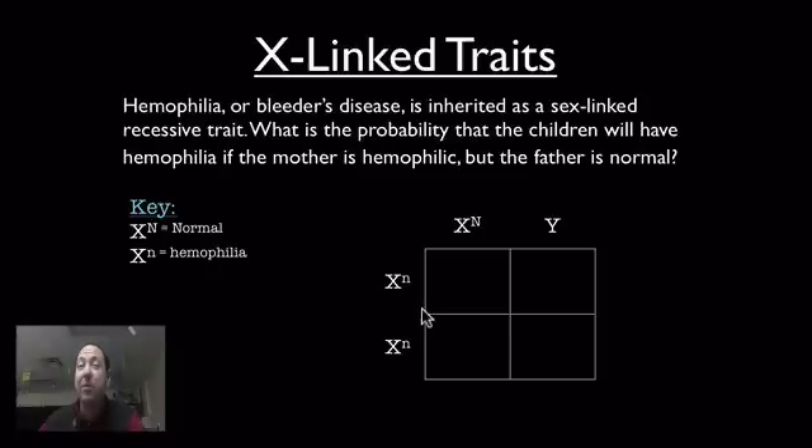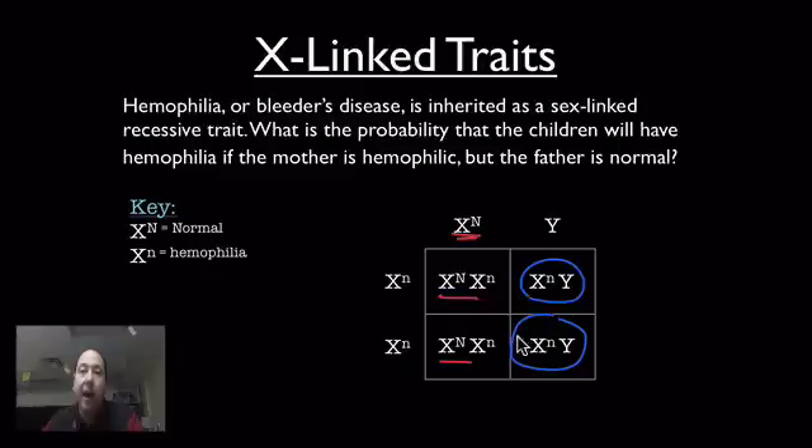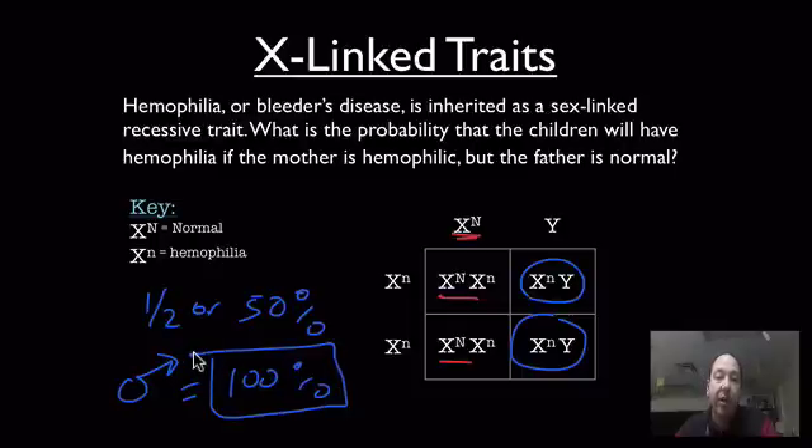We can almost predict that the sons don't have a chance — if there's a son, they're going to be hemophiliac. And when we run it through, we see that's true. Because dad is normal, all of the daughters are carriers. But the sons are both hemophiliacs. So the overall probability that the children will be hemophiliac is 1 out of 2, or 50%. But if we look just at the males, it jumps all the way up to 100%. The males don't have any chance to not be hemophiliac, whereas the daughters are all going to be carriers.